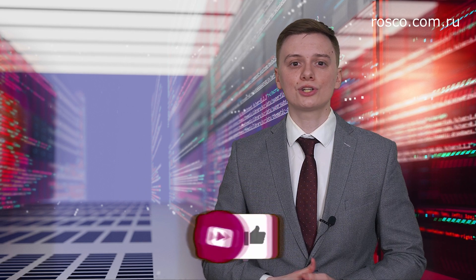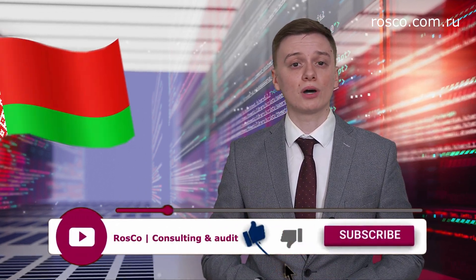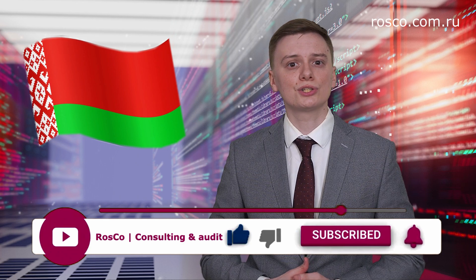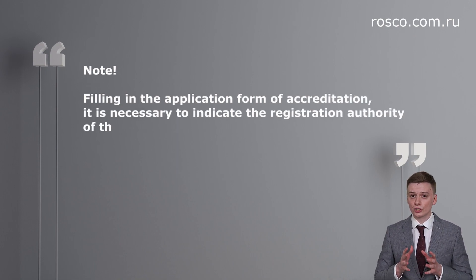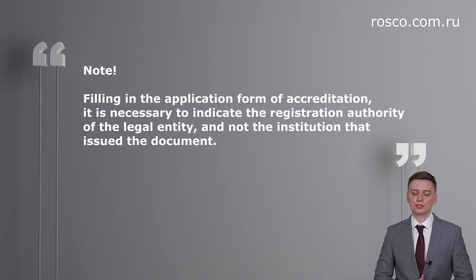As a rule, this is the Ministry of Justice, the District Court, or the Registrar of Companies. But in Belarus, for example, the company is registered by the Department of Justice and the extract is issued by the City Administration. When filling in the application form for accreditation, it is necessary to indicate the registration authority of the legal entity, and not the institution that issued the document.